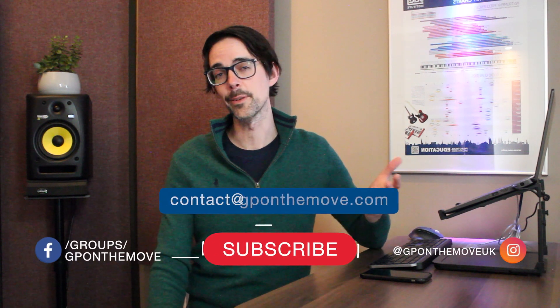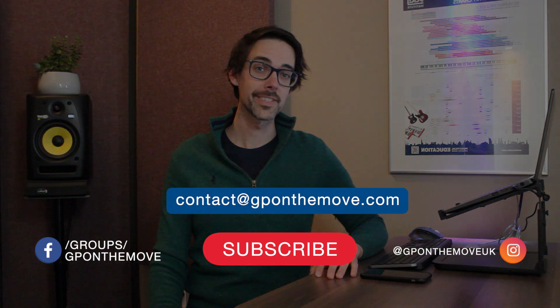That's it, guys. If you'd like to see more videos like these, please subscribe. You can also email me directly. Otherwise, powodzenia — I'll see you next time!